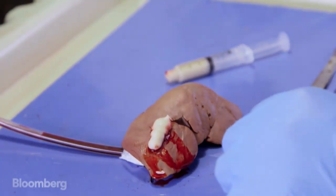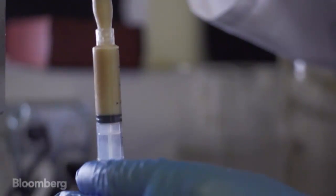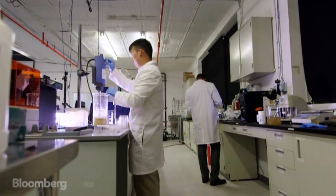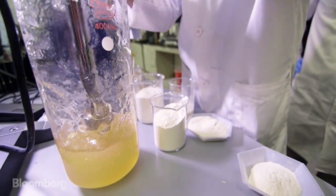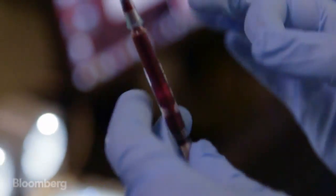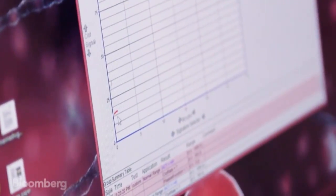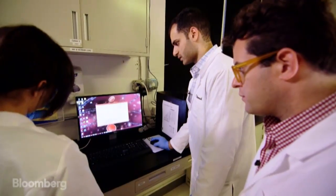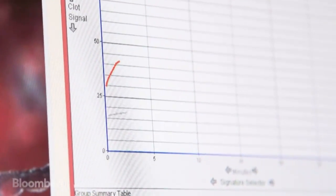So this is a location in the lab where you're able to test the efficacy of what you are creating. At this station they're measuring how quickly VediGel clots blood. We had whole blood on its own versus blood with our product. As you can see we're already getting that natural spike — we've already clotted in a really short period of time.